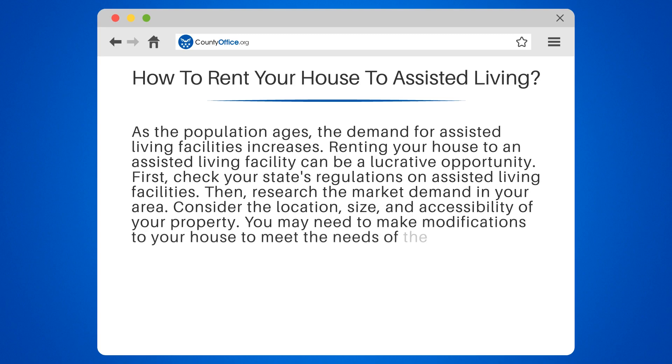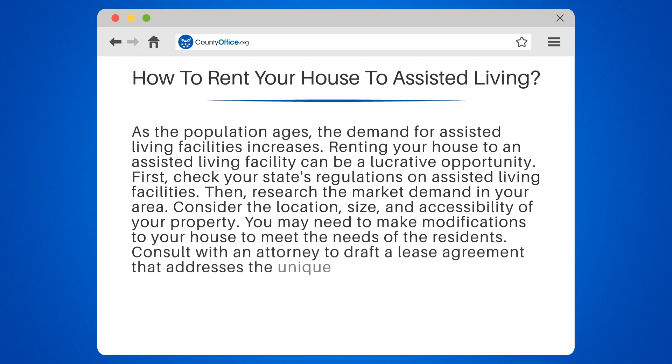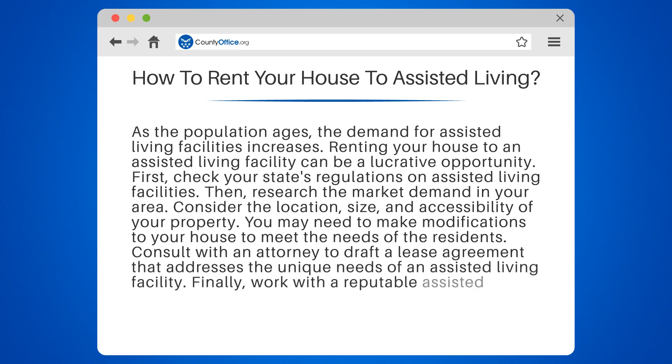You may need to make modifications to your house to meet the needs of the residents. Consult with an attorney to draft a lease agreement that addresses the unique needs of an assisted living facility. Finally, work with a reputable assisted living provider to ensure a smooth transition.